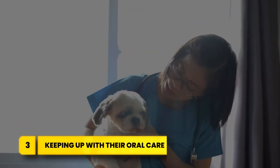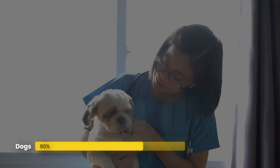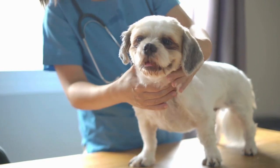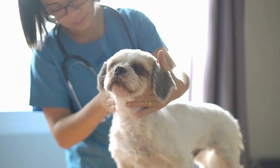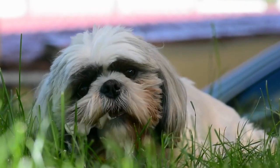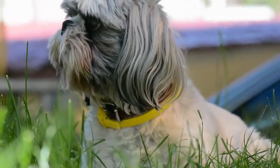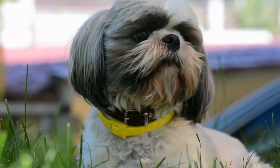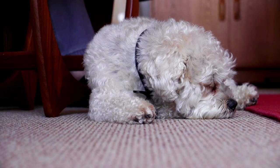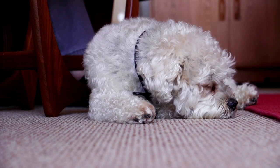Number three: keeping up with their oral care. Did you know that 80% of dogs over three years old are affected by dental disease? Without proper routine cleaning, dental disease is virtually guaranteed. One major cause is the removal of plaque being neglected. When plaque isn't removed, it turns into tartar within days. This erodes enamel and spreads infection under the gums, causing bad breath and leading to severe problems like tooth decay, gum disease, and eventual tooth loss.